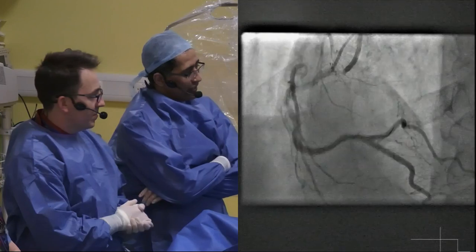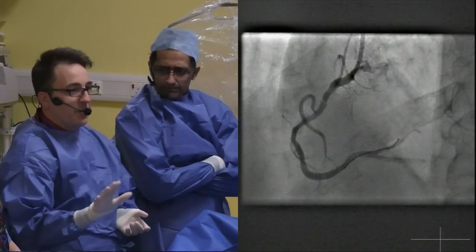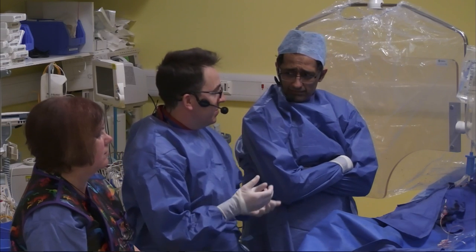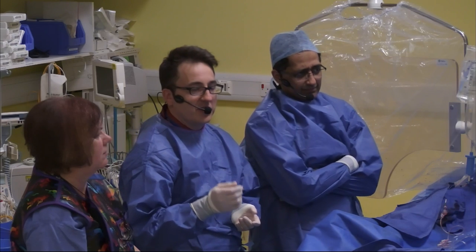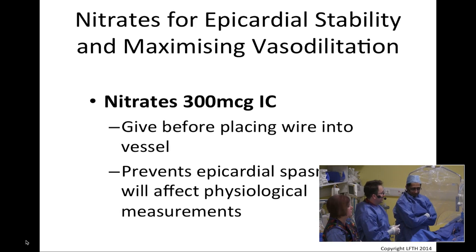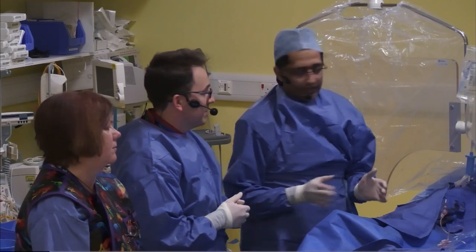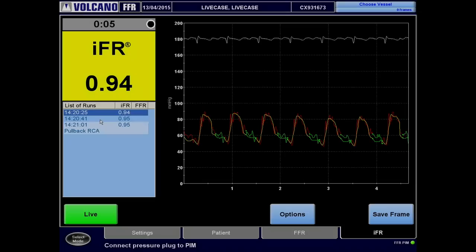Eventually managing to get distally, around about where the area of interest is — just around the RV branch — I was happy to take an IFR. Before looking at the IFR result, it's crucial to make good quality measurements: administer nitrates, wait 20 seconds for the effect to maximize epicardial vasodilatation. Without that, you could just be measuring the effect of the vessel not being at its maximum epicardial diameter. The IFR reading came back at 0.94, repeated again at 0.95 — this I would class as a negative IFR.